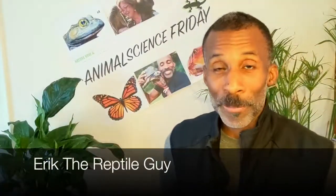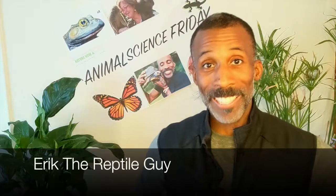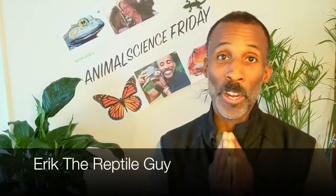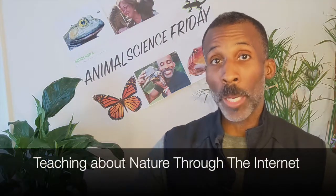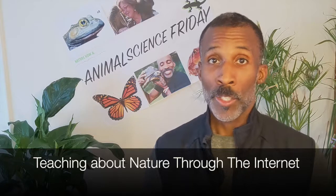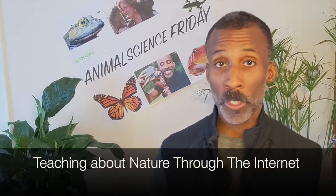Hey everybody, I'm Eric the Reptagon. Welcome to Animal Science Friday. Today we are really excited because we're going to cover a subject that's super important, and that's teaching about nature through the internet. For the last eight years we've been super successful at it.